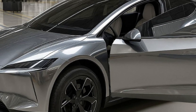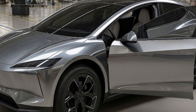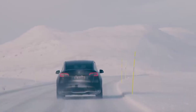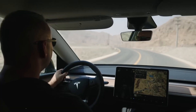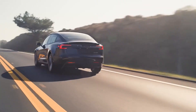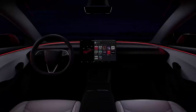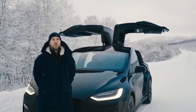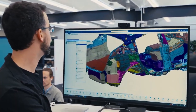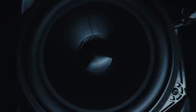When you realize that this level of technology is included in the standard package at no additional cost, it becomes clear that Tesla is trying to change not only the product, but the very concept of value in the automotive industry. Rivals, meanwhile, still charge a premium for limited systems that rely on much less robust data. Another point that might be overlooked at first glance is how closed and integrated this system is.